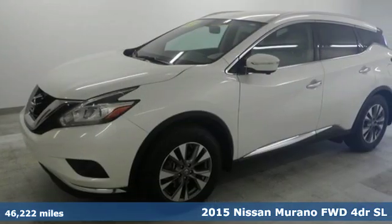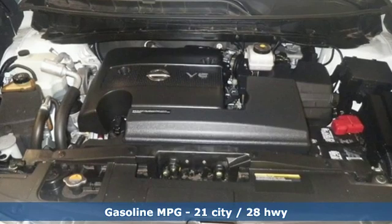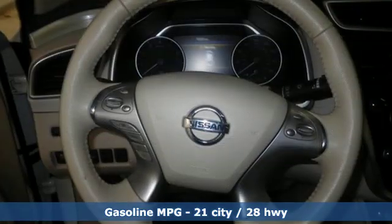It comes with features you need and better yet want: V6 engine, front heated leather bucket seats, external memory control, and auto dimming rear view mirror.